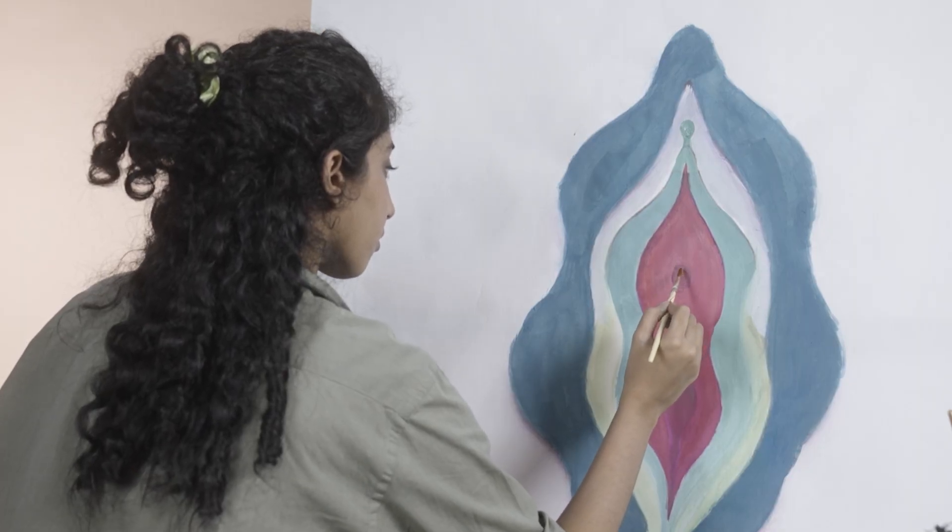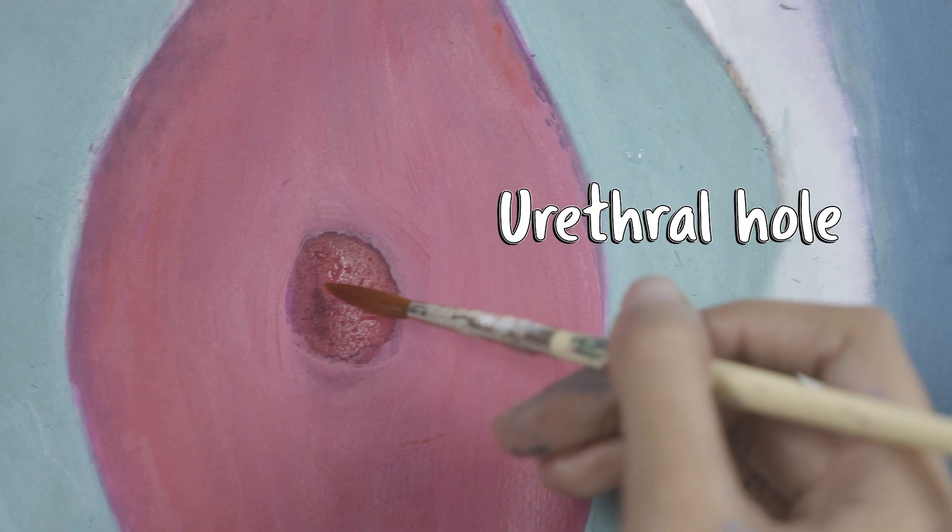Right below this is your urethral hole. This is where you pee from — very tiny, does its thing, and will cause you indescribable pain when you have a UTI. But otherwise, 10 on 10 hole. No notes.